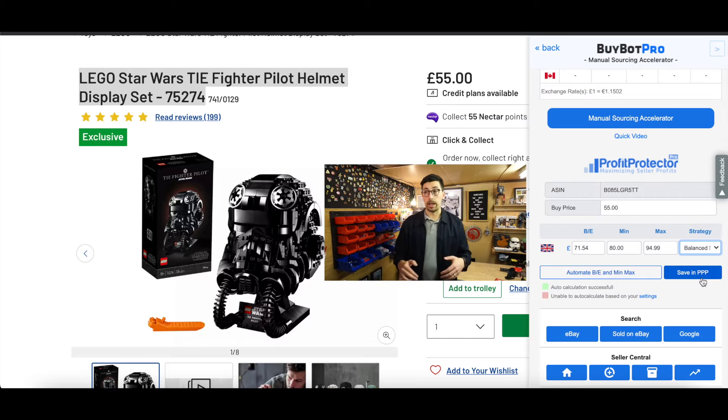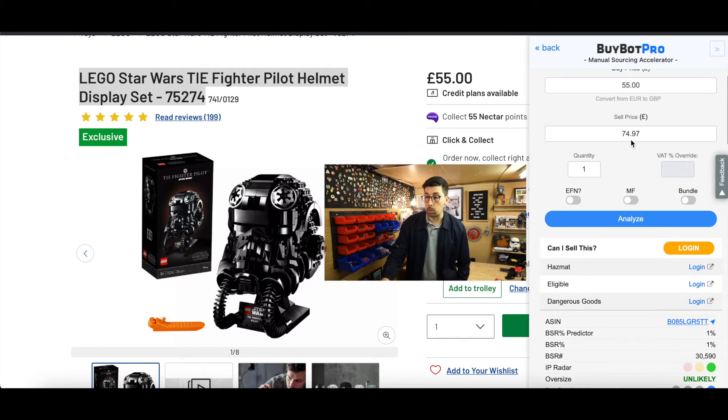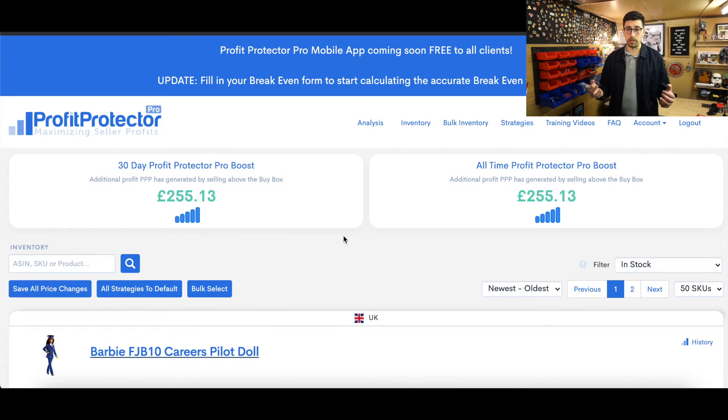Say I set the strategy to Balance Sales Accumulator and hit save — if I ever bought this, those prices would be set automatically. Of course I can change it, but when I buy and scan it and send it into Amazon, the repricer is already working for me. I wouldn't buy this particular one to only make £5 though. The reason I like Profit Protector Pro is it actually brings prices up — not penny below, penny below, penny below.